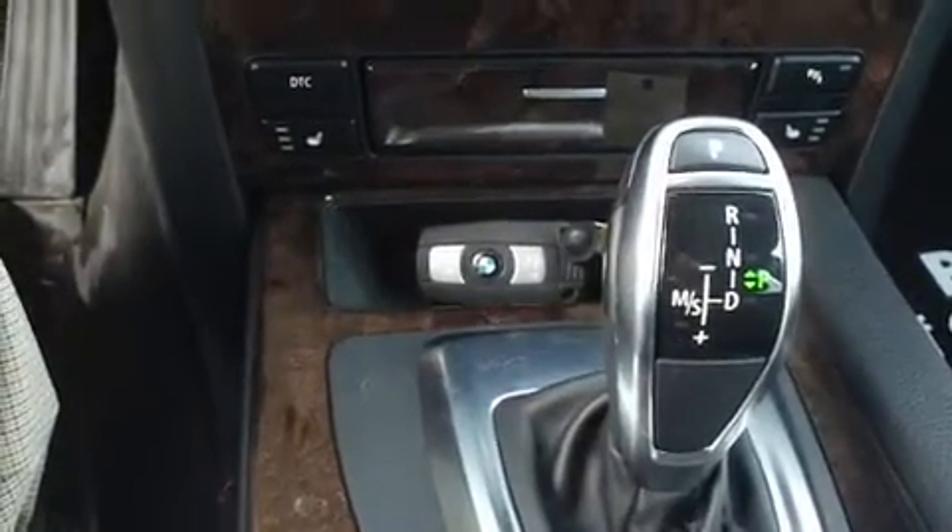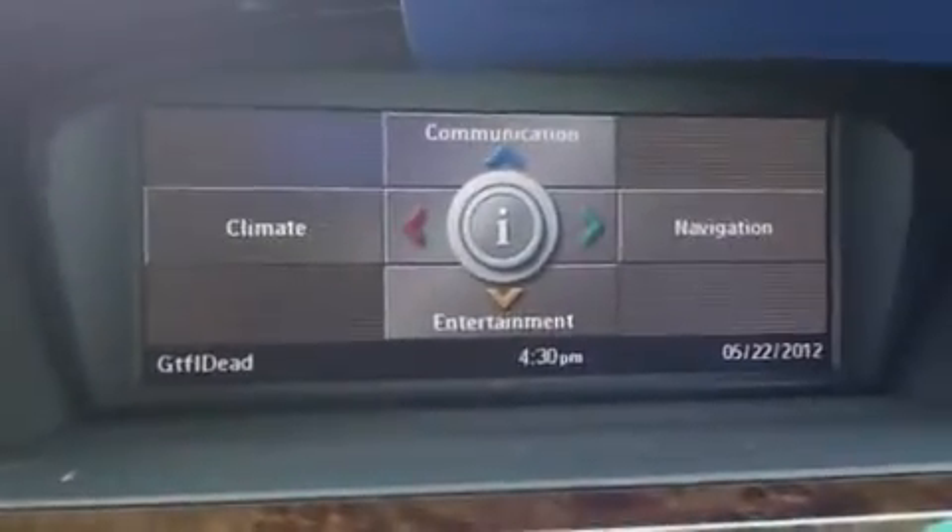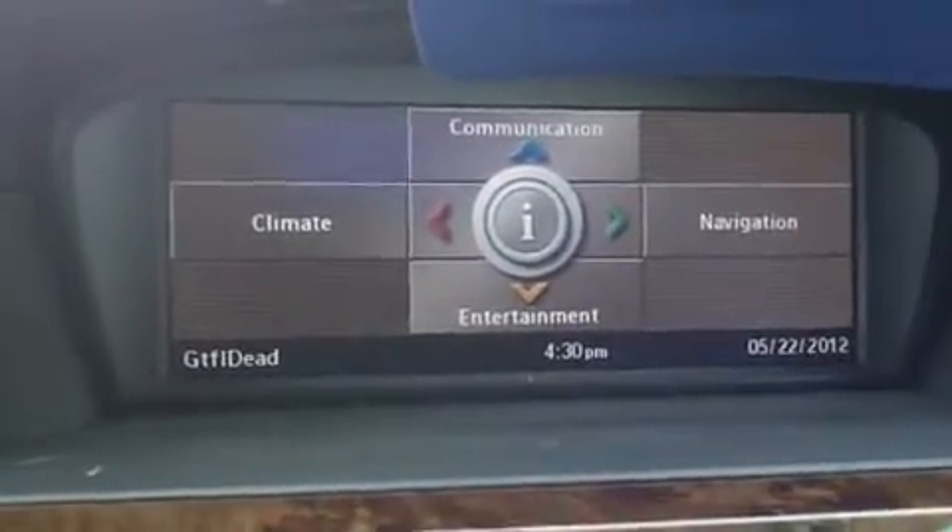The keys aren't even in the vehicle — it does have the comfort access feature on it. The controls for your iDrive are up here. This vehicle does have the navigation system on it, and also does have the satellite radio already installed — it's actually still active, not sure how much longer, but it is still active.